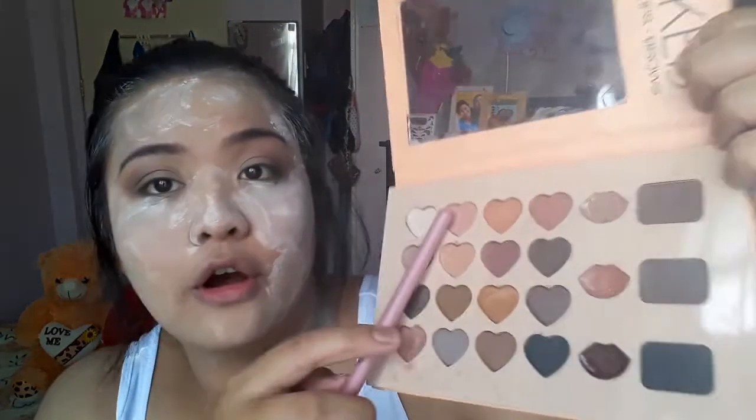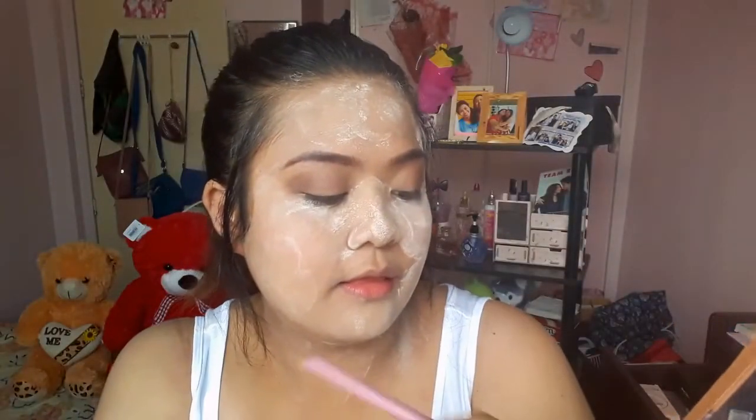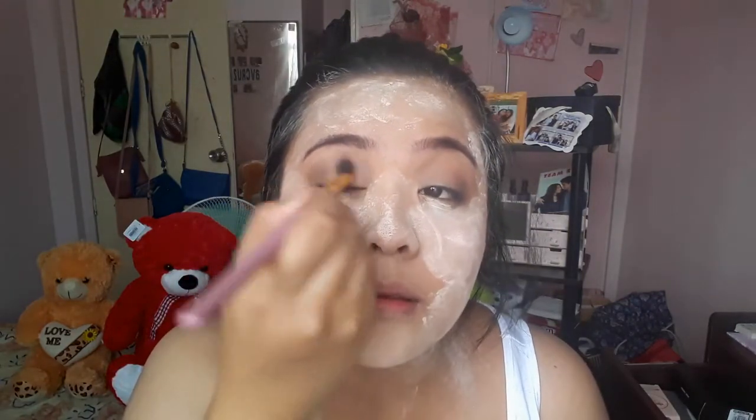Place the brown eyeshadow along your crease, then grab a blending brush — this one is from the Classic Queen palette, a gift from Ate Chriselle and baby Thea, thanks! Then grab a pink shade and put it on your lids. We want a shade of pink because we want to add some sweetness to our eyes for Valentine's. After that, grab any shimmer shade — any sparkling color — and place it on the center of your lids.